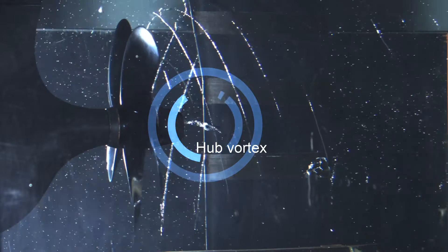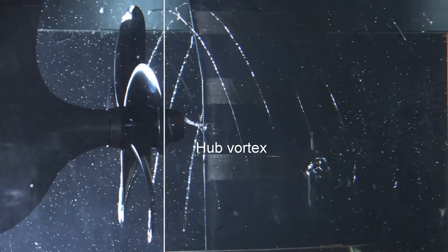With the PBCF installed, the fins on the surface break up the hub vortex, resulting in increased thrust, reduced shaft torque, and improved propeller efficiency.